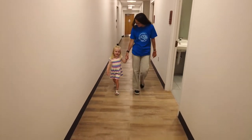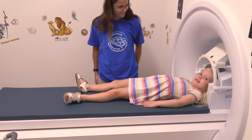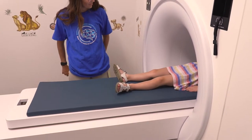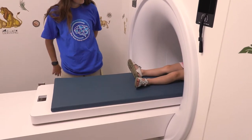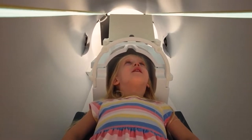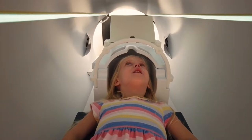Before heading to the MRI machine to take pictures of your brain, we will first show you a fake MRI scanner. It looks like a real one, and it is great if you are a little bit scared or unsure what it is. You can lay down on the bed and go in the fake MRI tunnel until you get used to it. We can also practice the games you will do in the real MRI machine.